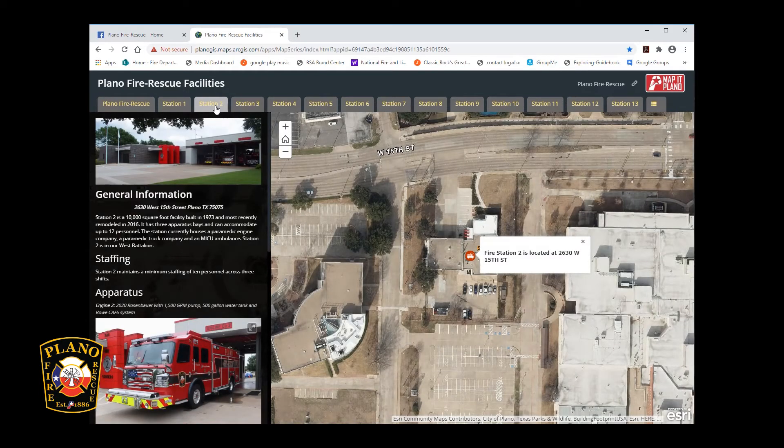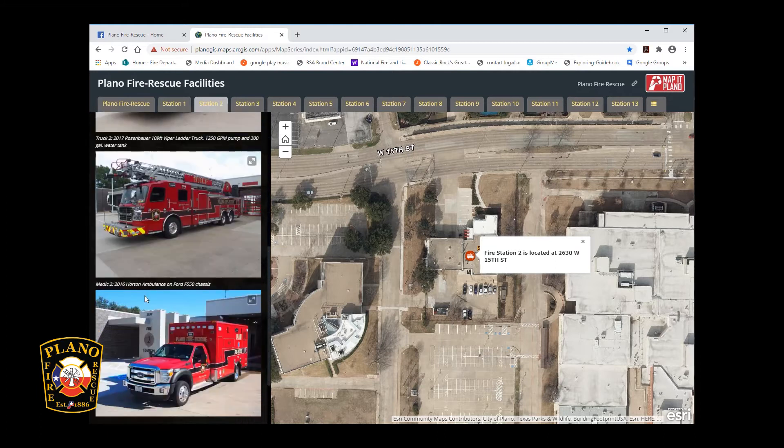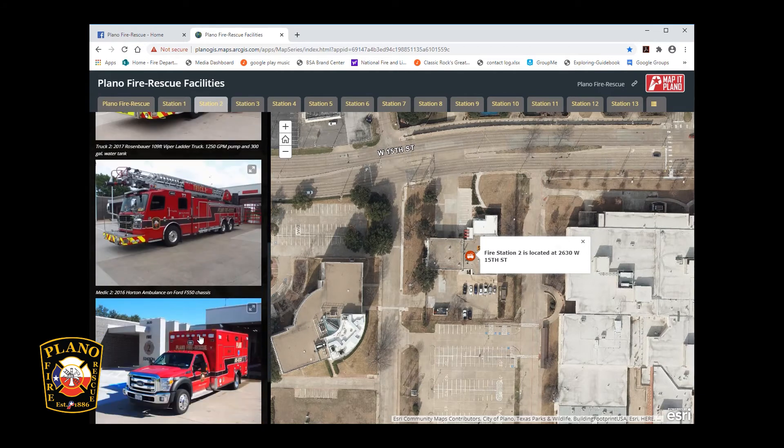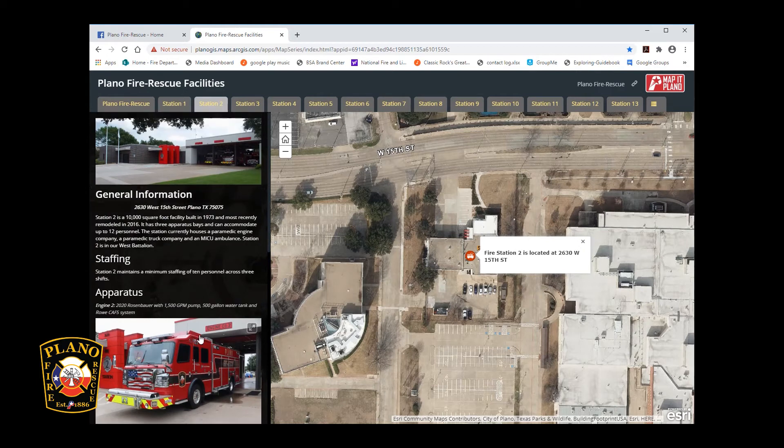When clicking on each fire rescue facility's tab, you will be brought to a page that provides general information about the facility, staffing, and apparatus assigned to it. For example, you can learn that Station 2 was built in 1973 and most recently remodeled in 2016. Minimum staffing at Station 2 each day is 10 personnel. Station 2 houses Engine 2, Truck 2, and Medic 2.